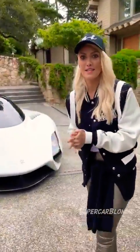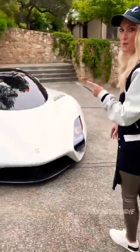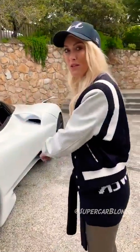This is the Tuatara from SSC. It's a North American manufacturer, and their aim with this car is to break the world speed record — they want to take it away from Koenigsegg. We think they can do this because the model before this one actually broke the world speed record for the fastest production car.